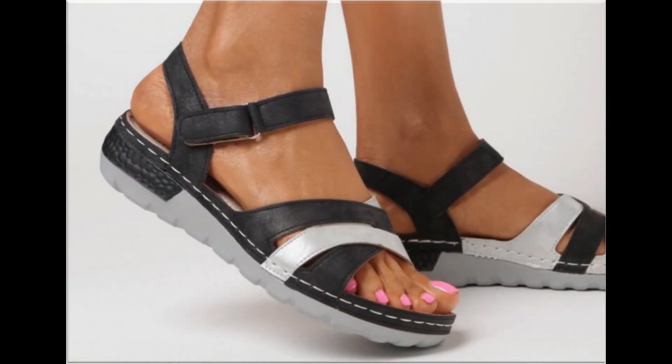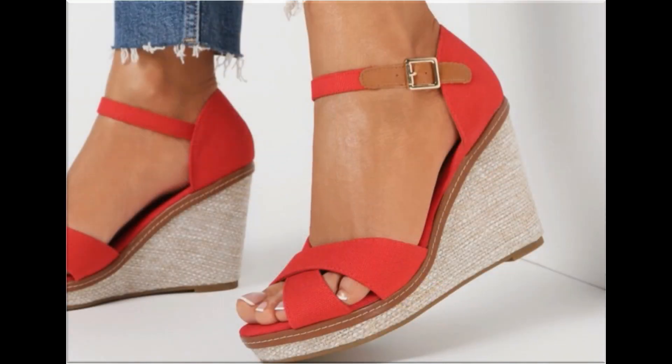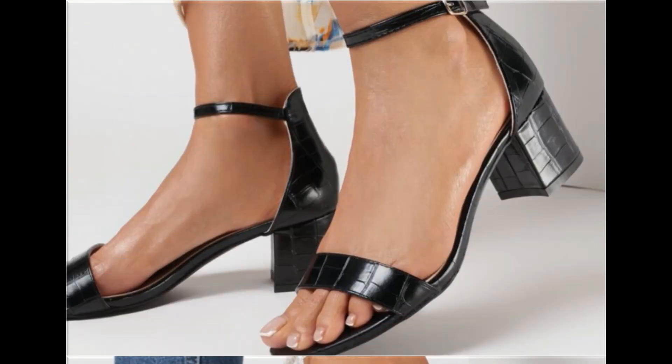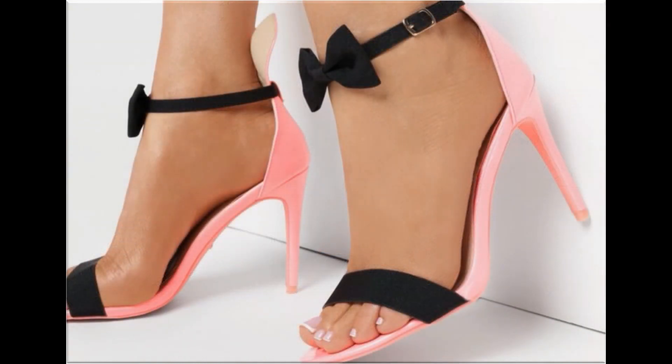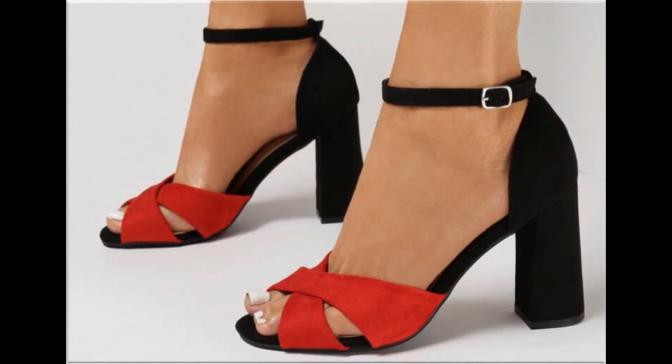All these designs are available at the rate of 30 to 35 dollars. This is a very reasonable price because the styles, designs, and material are all outstanding. This is one of the awesome collections you are watching on your screen. Friends, if you want to ask something regarding this collection, feel free to reach out.